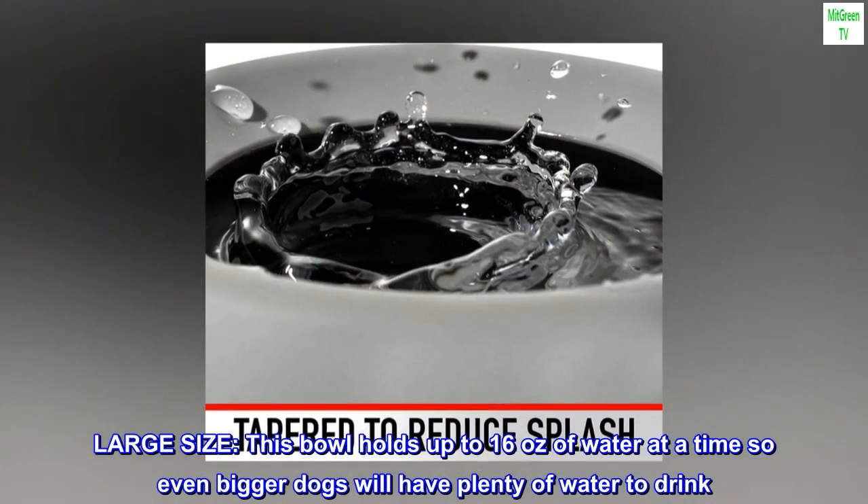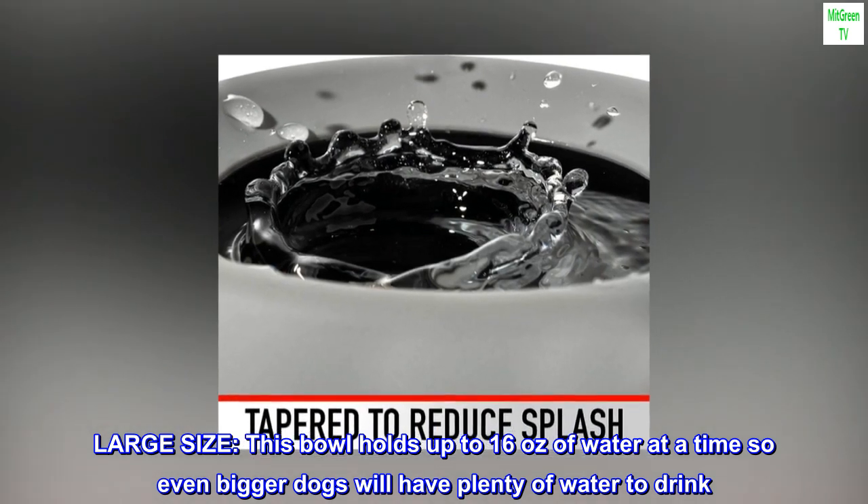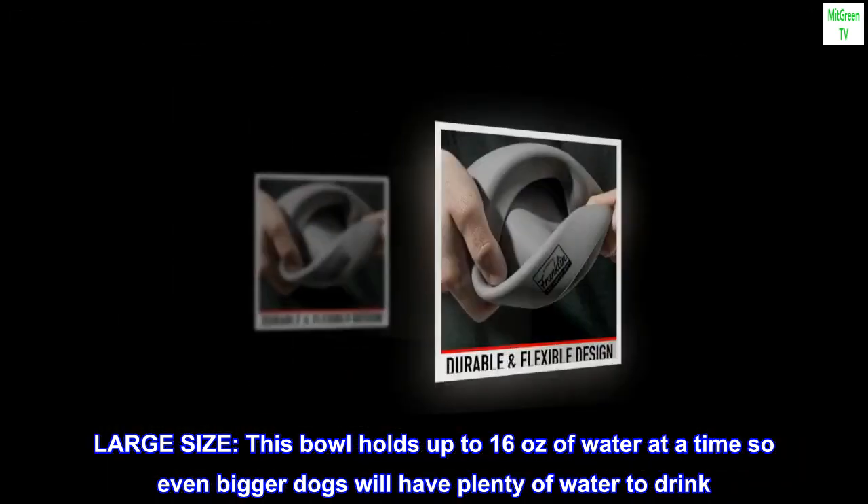Large size. This bowl holds up to 16 ounces of water at a time, so even bigger dogs will have plenty of water to drink.